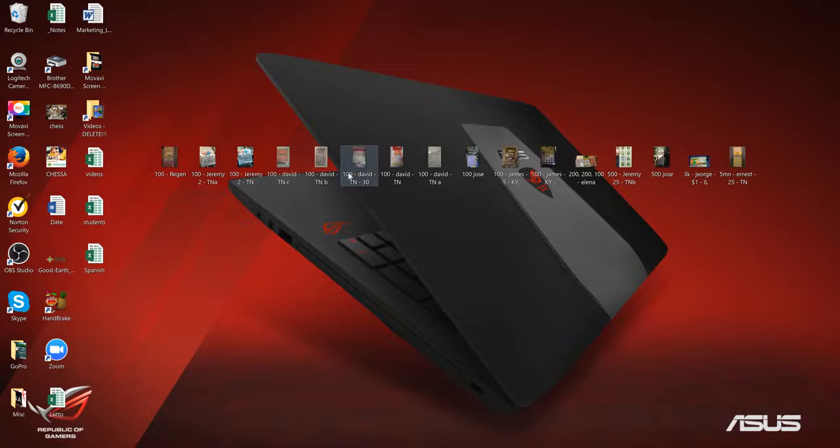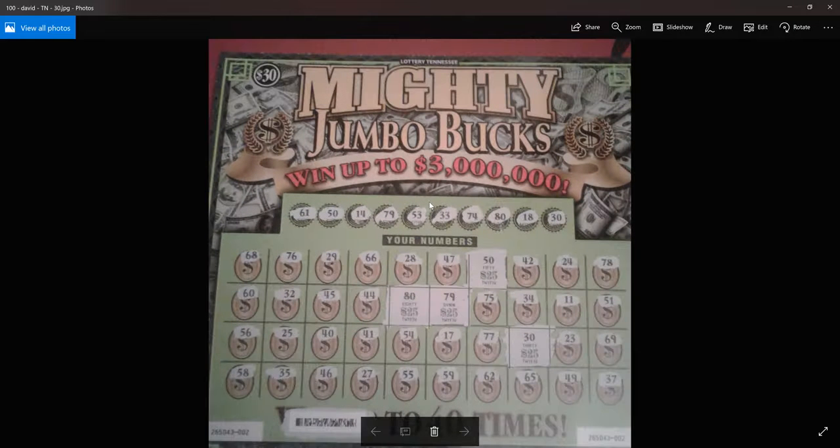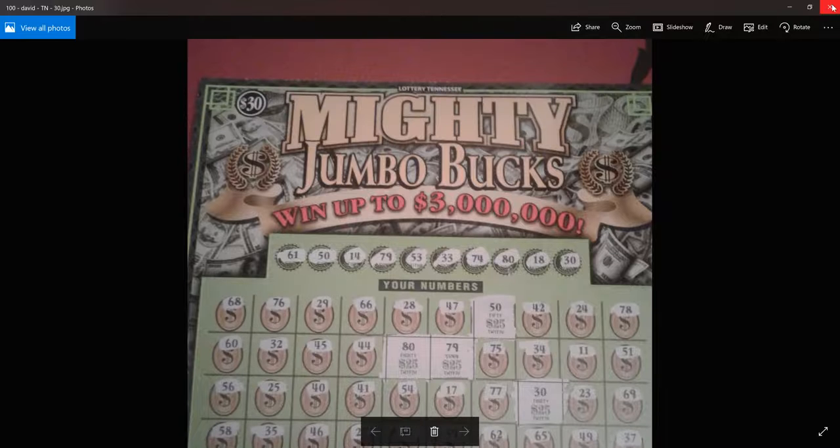Thanks for sending it in. And again, David, on a $30 Mighty Jumbo Bucks — went up to $3 million. He hit four spots for $25 each: the 50, the 80, the 79, and the 30, all for $25. That's $100 on a $30 ticket — I would take that any day of the week.